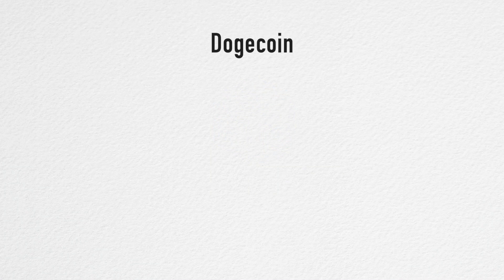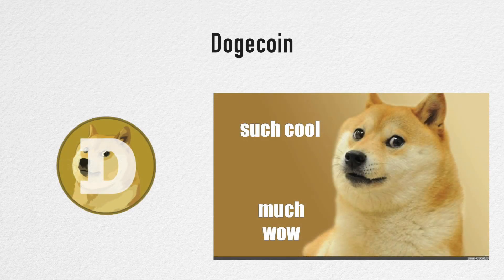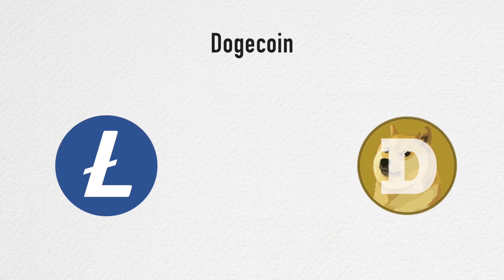The name Dogecoin is based on the popular Doge internet meme and it features a Shiba Inu in its logo. Dogecoin is a cryptocurrency that was forked from another cryptocurrency, Litecoin, in December 2013.